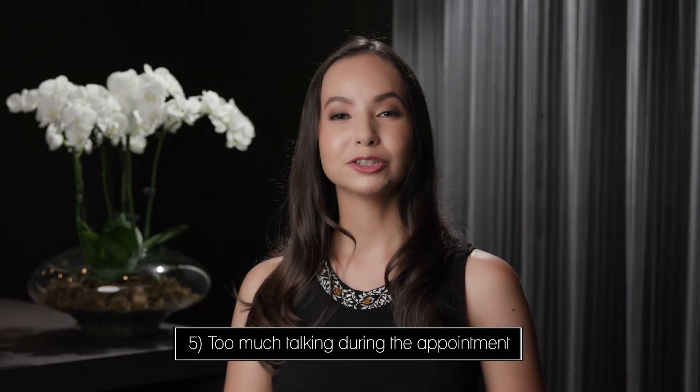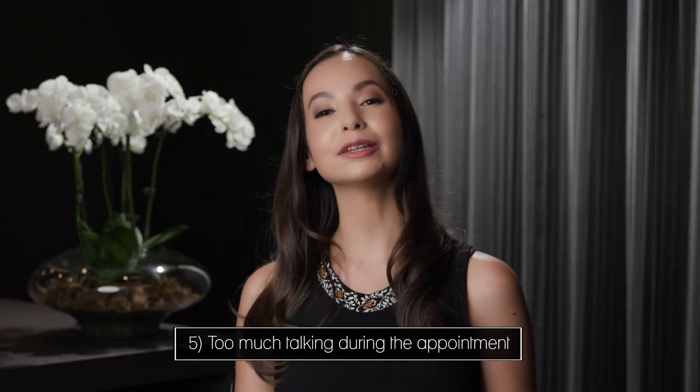Mistake number five: talking during your lash appointment. If you are talking during your lash appointment, your face is going to have a little party — even if you think you're being super still, your lashes are going to be moving side to side, and your lash stylist is going to have a lot of trouble with her attachment, so you may get some bases that are lifting.